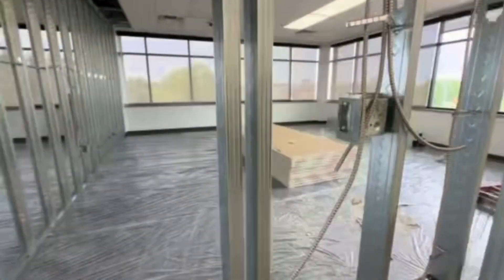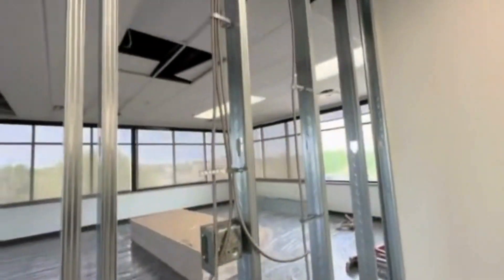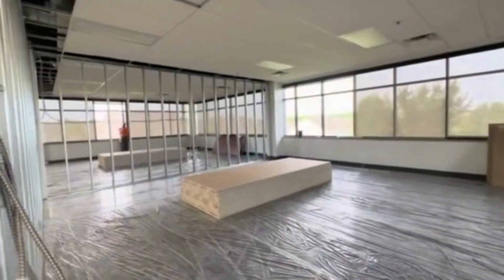We've got drywall being delivered — it's fabulous. We've got conduit that's being pulled for all the electrical, which is great. Things are being worked on here from an electrical standpoint, obviously.